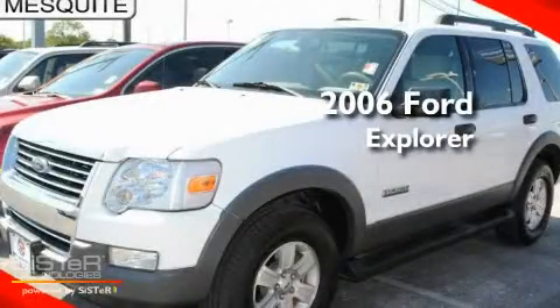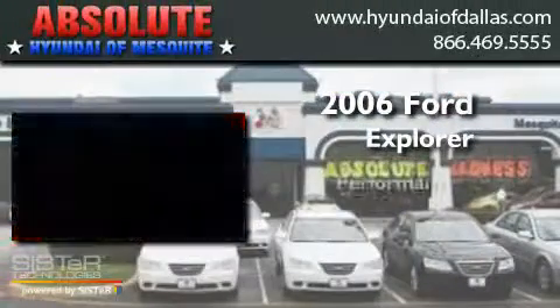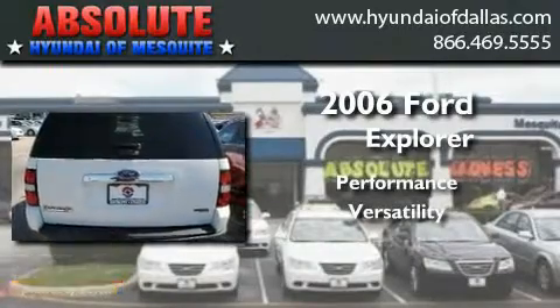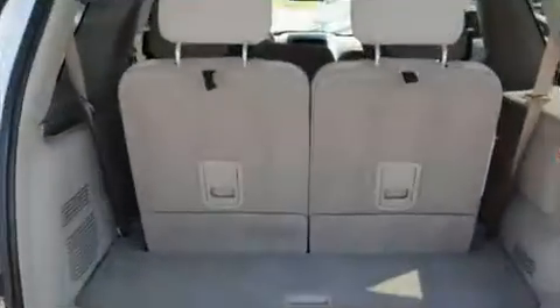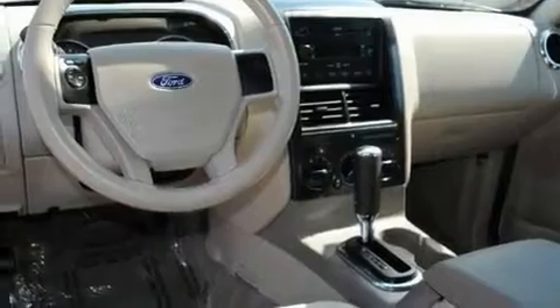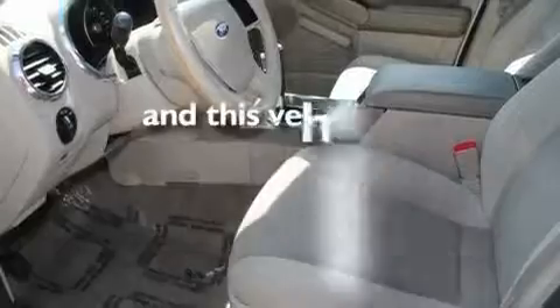This is a 2006 Ford Explorer. Its top features include cruise control, an auto-dimming rearview mirror, a rear window defroster, a CD player, alloy wheels, keyless entry, and this vehicle has fewer than 54,000 miles on the odometer.